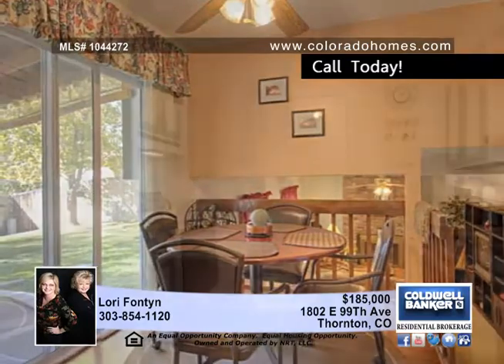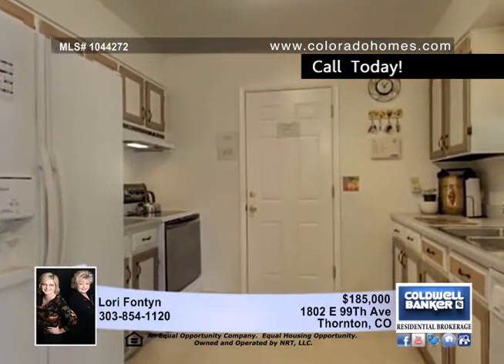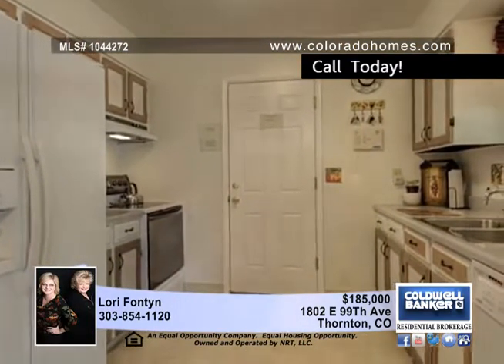With updates throughout, this home features new carpet, new six-panel doors, new gutters, exterior paint, ceramic floors, and more.